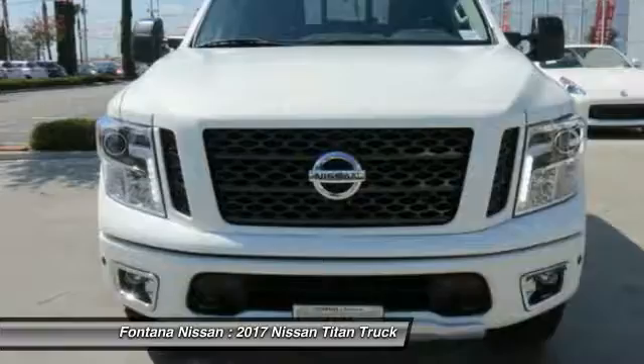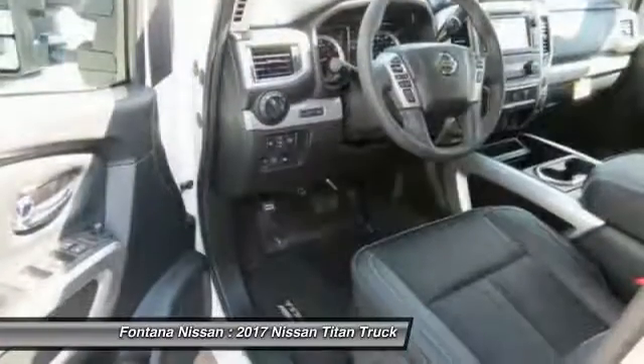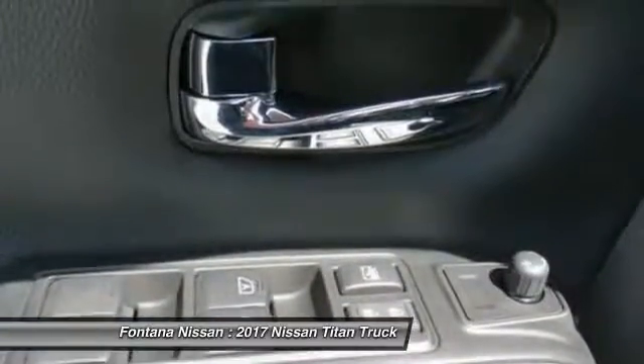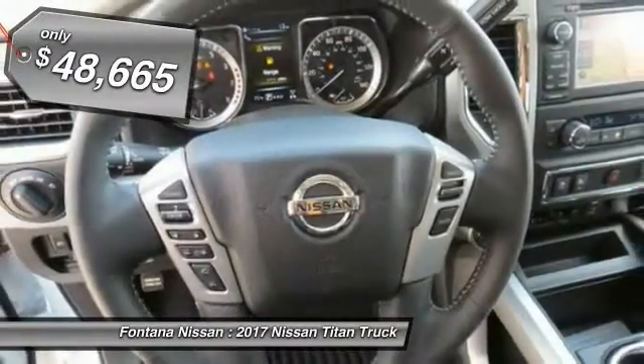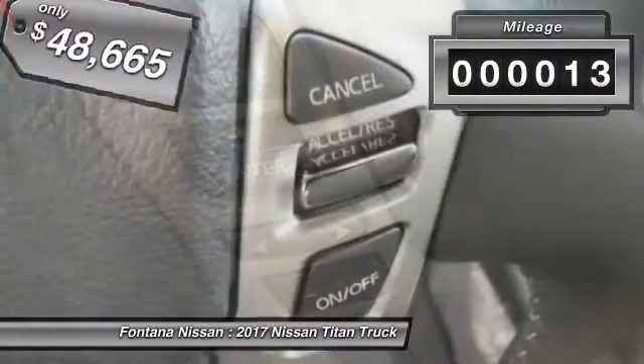But the benefits don't stop there. The massive interior cab boasts a fold-up rear bench seat and a flat loading floor. When it comes to power and comfort, the Titan can't be beat and is priced below $50,000. This vehicle has less than 100 miles.